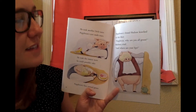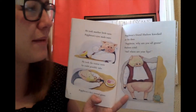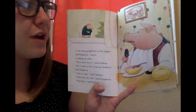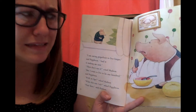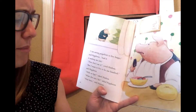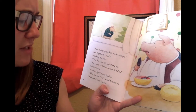Poppleton's friend Hudson knocked at the door. 'Poppleton, why are you all green?' said Hudson. 'And where are your lips?' 'I'm eating grapefruit to live longer,' said Poppleton, 'and it's making me sick.' 'Then don't eat it!' cried Hudson. 'But I want to live longer to be a hundred,' said Poppleton. 'With no lips?' asked Hudson. 'What else can I do?' said Poppleton.